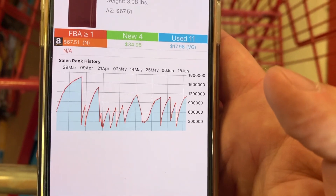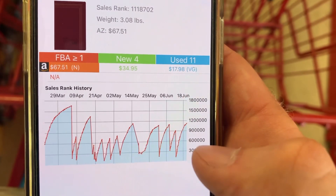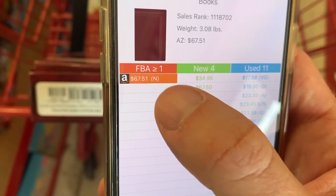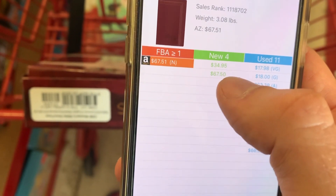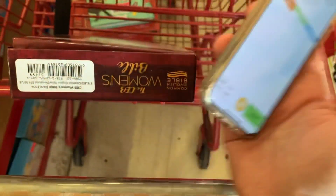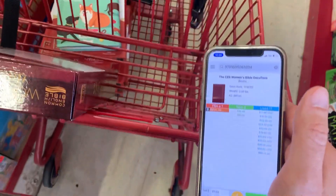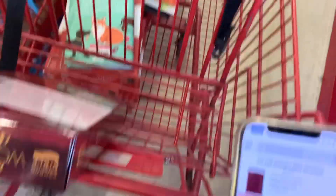Using Profit Bandit you can see this product does sell — the spikes and jumps on the sales rank history chart confirm it. Amazon's on it for $67.51. If we got this for $16.99, we'd make close to $30. They had a whole stack of them. I'm not going to load the boat like I did with the other Bibles, but I might get two or three and try them out.